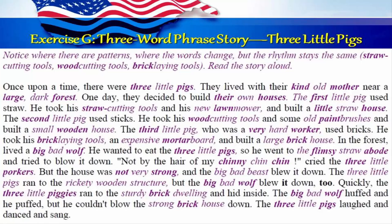Exercise G: three-word phrase story — The Three Little Pigs. Notice where there are patterns, where the words change but the rhythm stays the same. Straw cutting tools, wood cutting tools, brick laying tools. Read the story aloud.